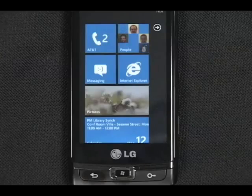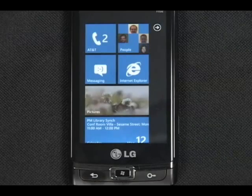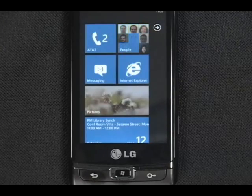I'd like to give you a sneak peek into the speech recognition features in Windows Phone 7. These features take the best of Microsoft's speech recognition services and integrate them deeply into the upcoming release of Windows Phone 7.